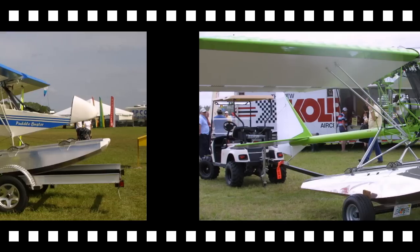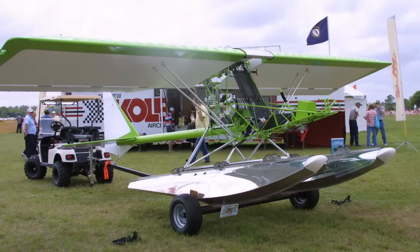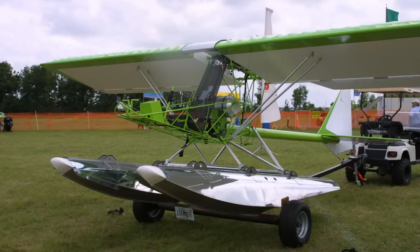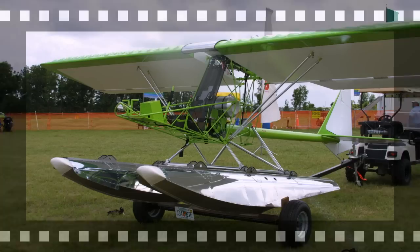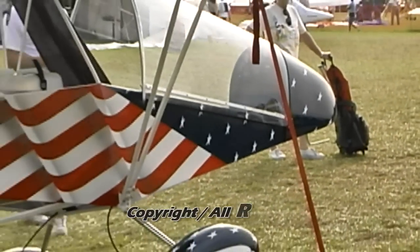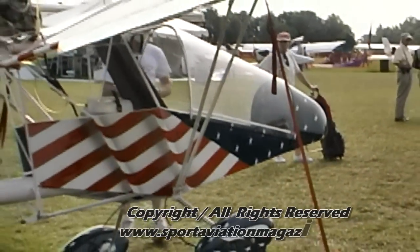Visibility in the Firefly is exceptional. The pilot is located in front of the wing, giving him or her a 360-degree view. The Kolb Firefly is one of the few true ultralight aircraft that can be fitted with floats or amphib floats and still make the legal weight limit.